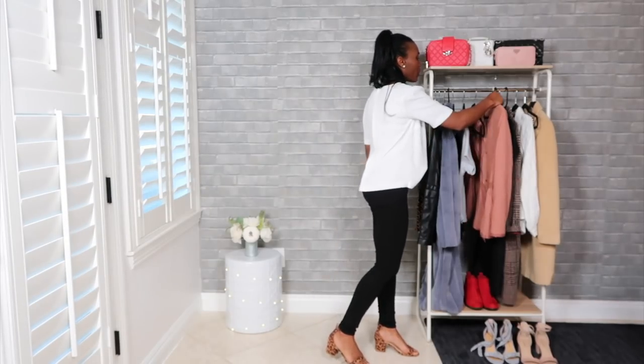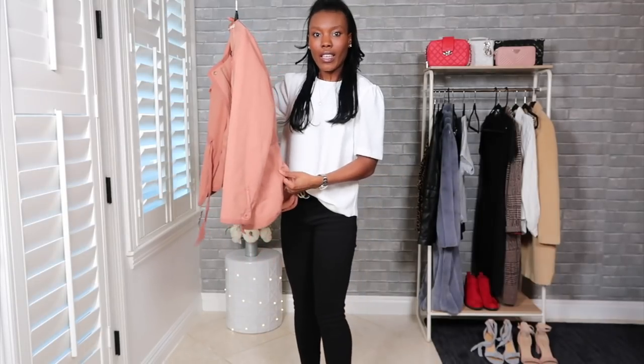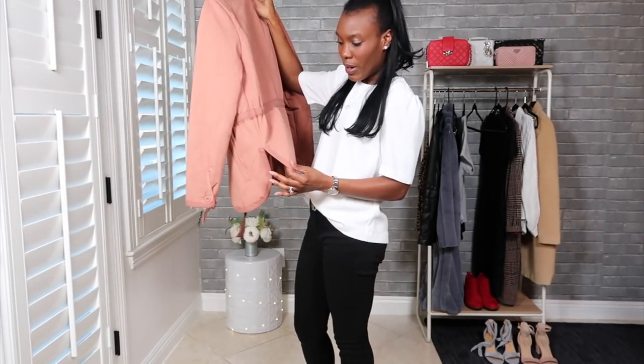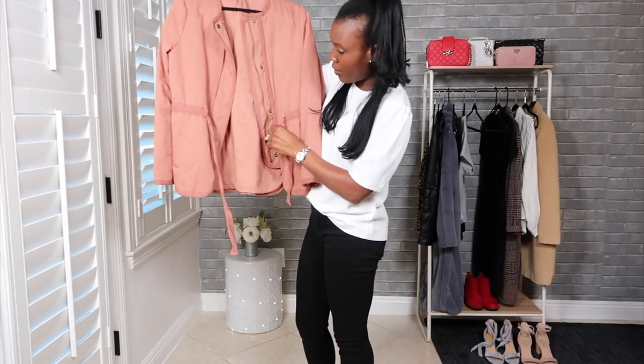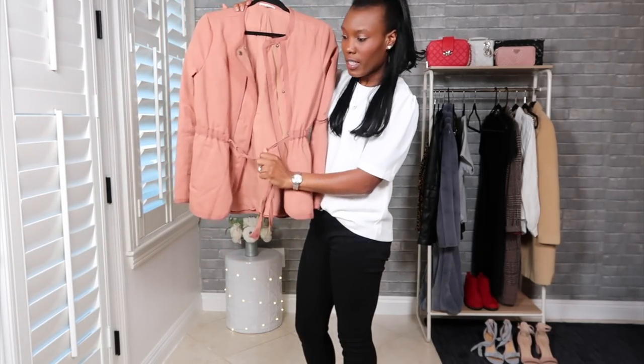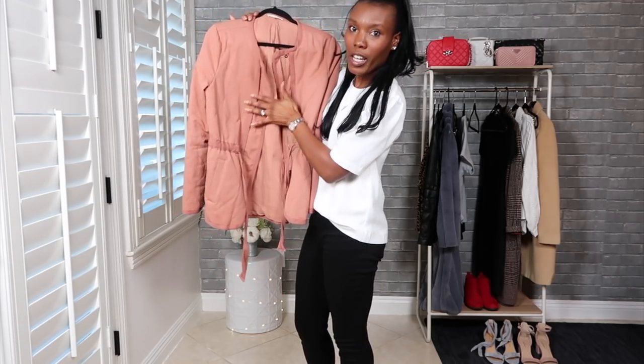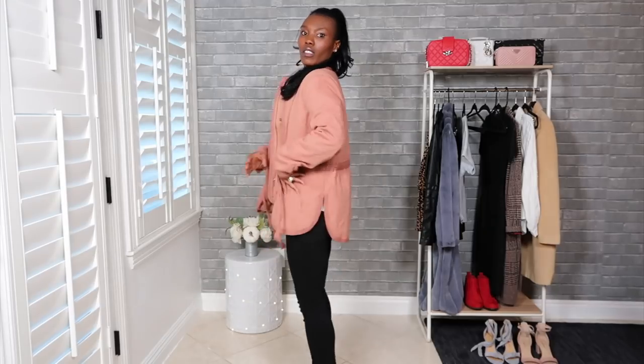This jacket is absolutely gorgeous. I love the slits here on the side — it gives a really feminine look. I love how you can cinch in the waist with these drawstrings. It's a beautiful quilted pattern, the jacket is nice and heavy, and it just looks gorgeous on. I can't say enough good things about it — if you like this jacket, it's super cute, comment down below.